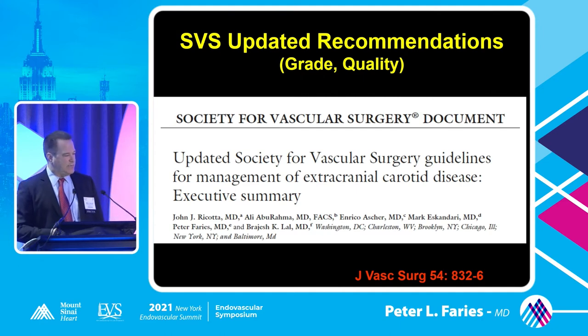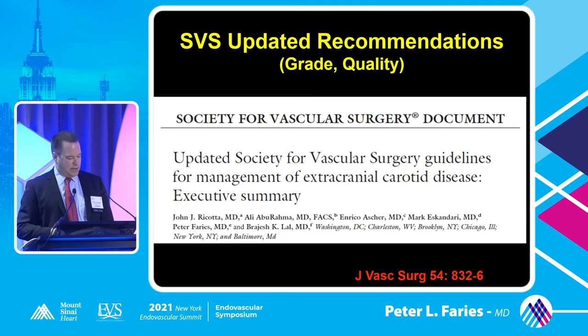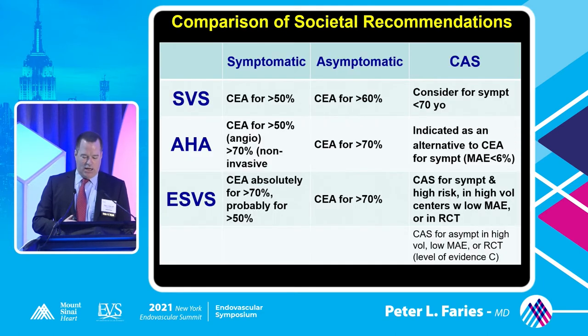When we wrote these recommendations for intervention for carotid disease, we had a fair amount of data available. For the SVS recommendations, for symptomatic carotid stenosis we recommended over 50% - if you had greater than 50% symptomatic stenosis, you would be treated with endarterectomy. For asymptomatic, greater than 60%, based on NASCET, ACAS, and subsequent trials. For angioplasty and stenting, we said to consider it for symptomatic patients less than 70 years old, based on CREST trial data, subject to updating as additional data become available.